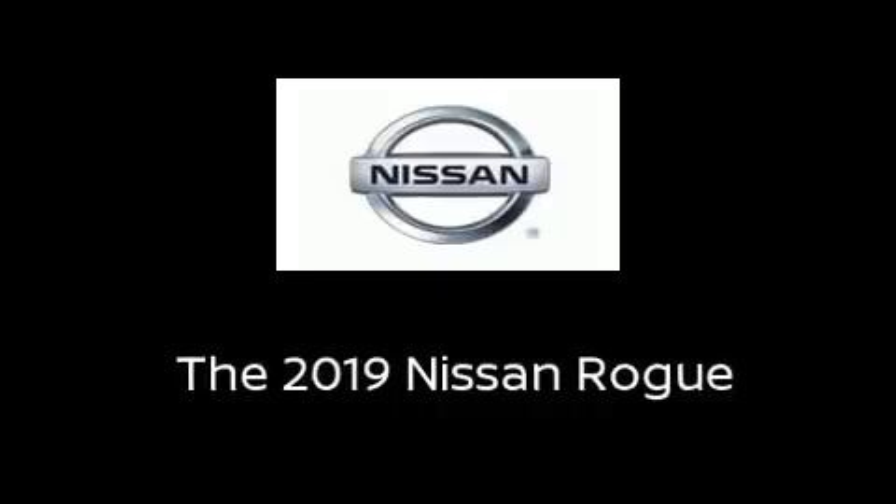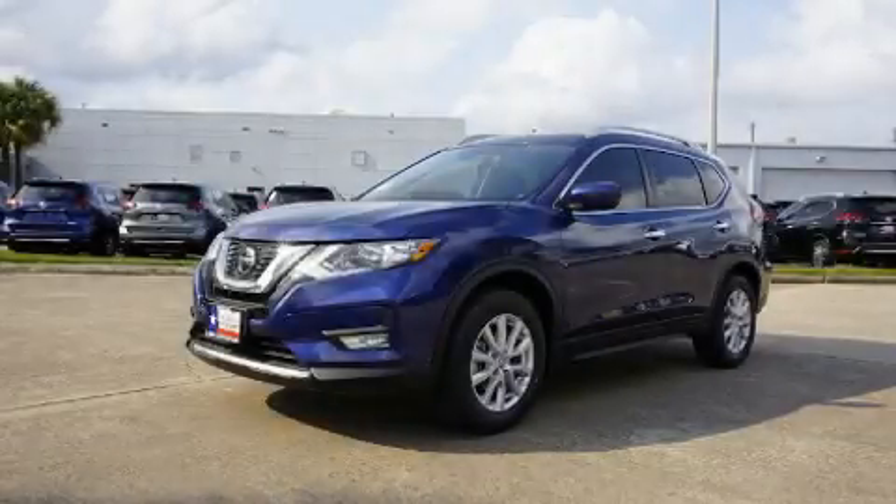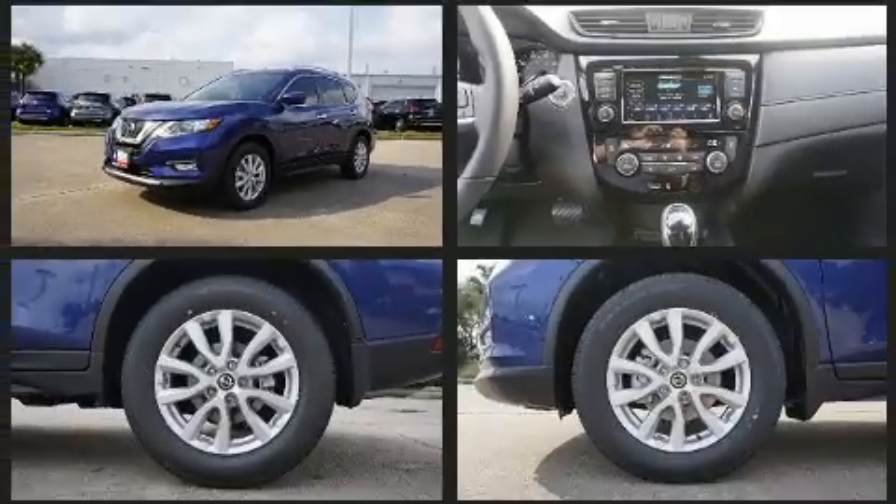Get excited about the 2019 Nissan Rogue. Under the hood, you'll find a four-cylinder engine with more than 170 horsepower, providing a smooth and predictable driving experience.